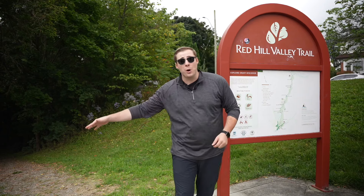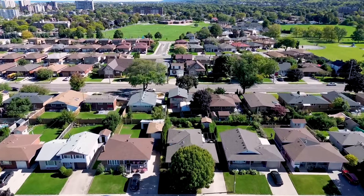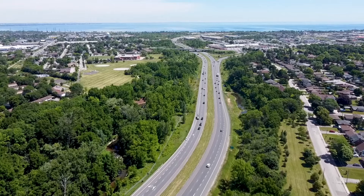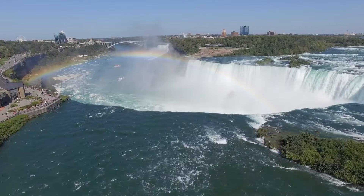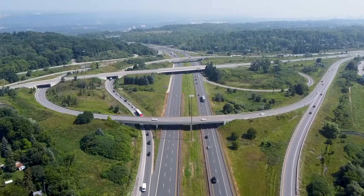Just a short walk away from that home — but really any other home on the east side — you're going to have easy access to the Red Hill Valley Trail for amazing walks, plus a short drive to the Red Hill Valley Parkway for easy highway access to head out on the QEW to Niagara Falls or Toronto, or up to the Hamilton Mountain on the Lincoln Alexander Parkway.